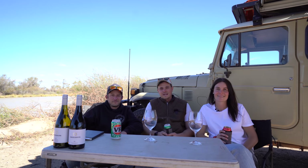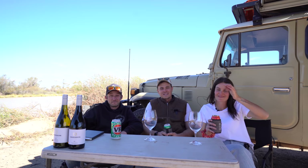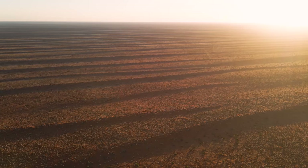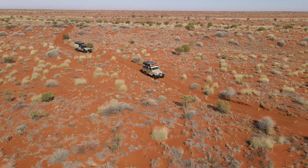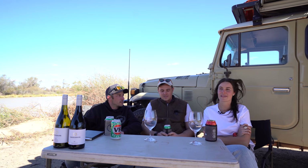Hello everyone. So here we are in Birdsville, just at the Birdsville Caravan Park. It's pretty windy today, so hopefully the audio is all good — we've done our best, but not the best conditions. We have just rolled out of the Simpson Desert. We've done the Madigan Line and a few little extras on top of that, and we thought we would just do a Simpson Desert wrap-up and talk about everything we sort of wish we knew before we came in.